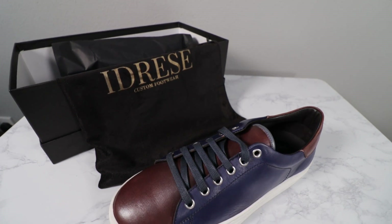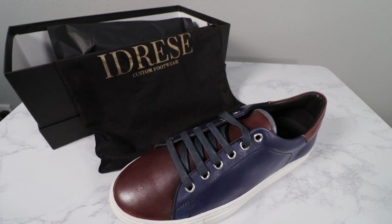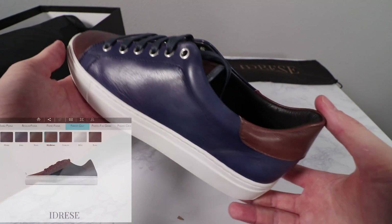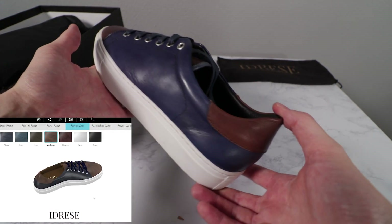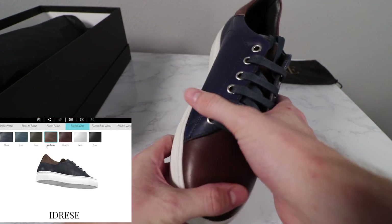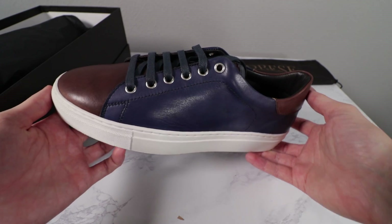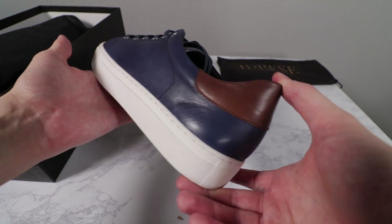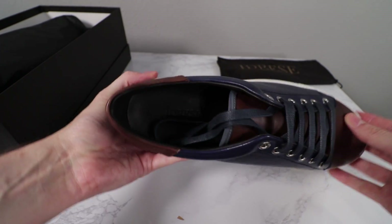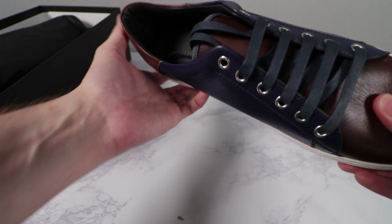These look exactly like they did on the online designer, which is fantastic. To the human eye, this looks exactly the same as it did on the website, and they haven't made any mistakes with regards to the customised parts of the shoe. This is all exactly how I wanted it. The quality of the leather is absolutely fantastic. You've got a nice stitched sole, luxury leather lining, and a really high quality insole too.